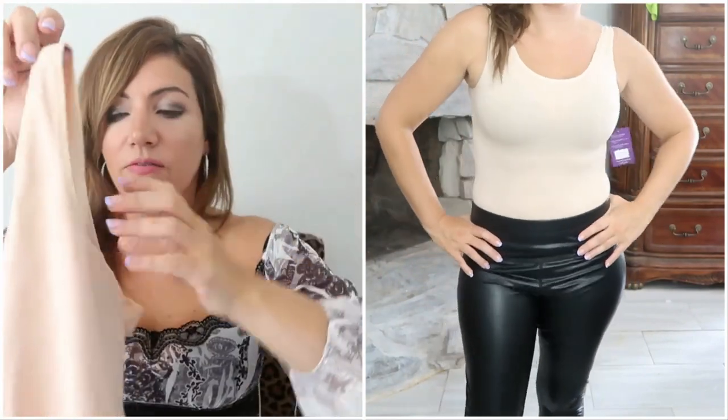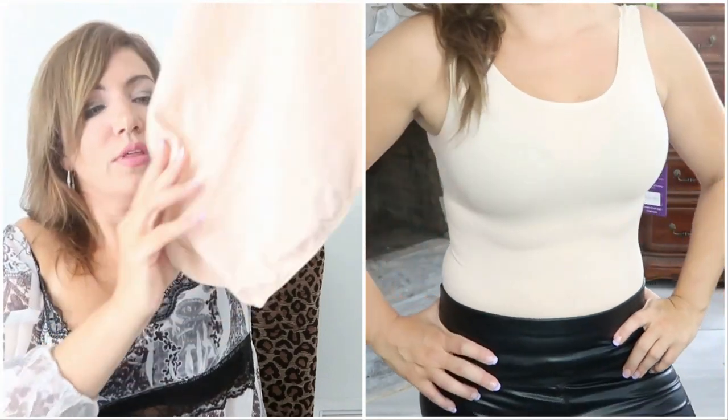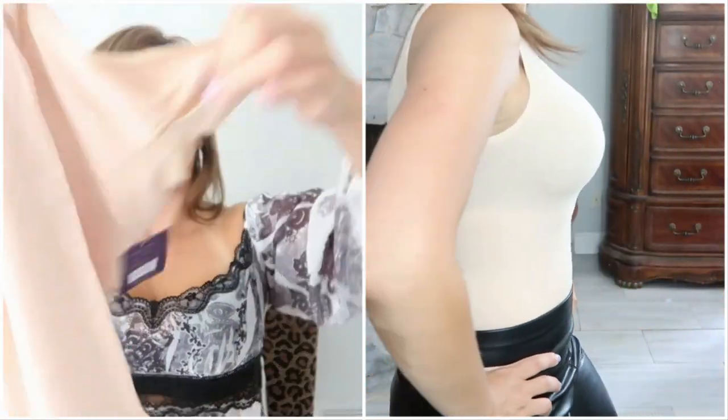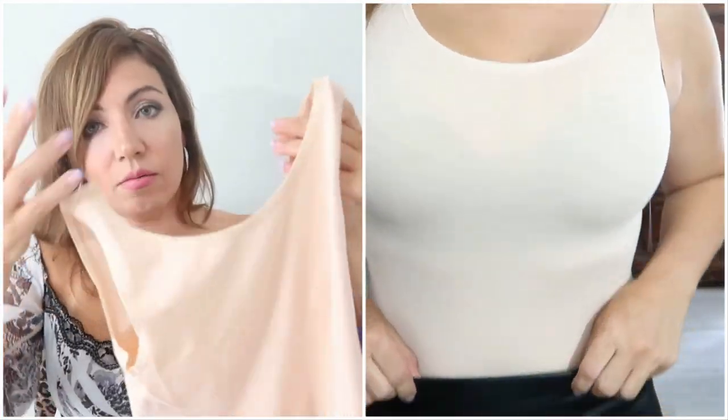The last thing I got is a full back bodysuit — just a simple tank top style. That's the back of it, and this is the front. I got it in the medium-large again.